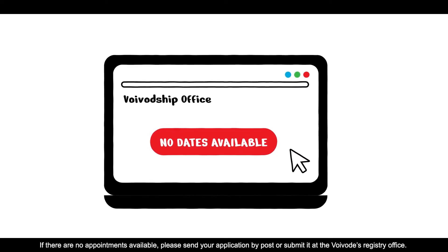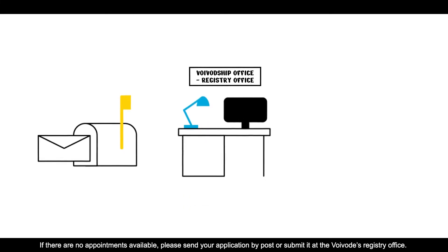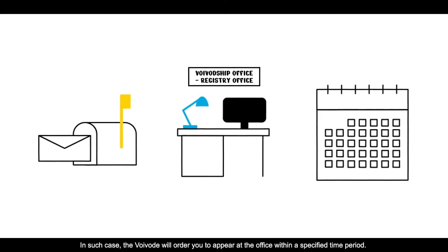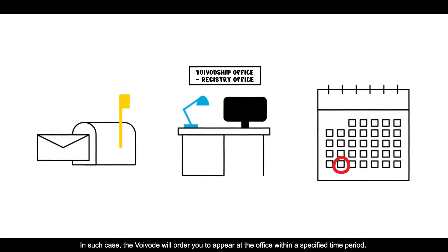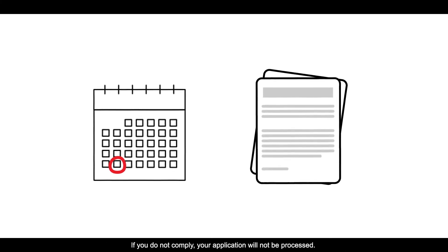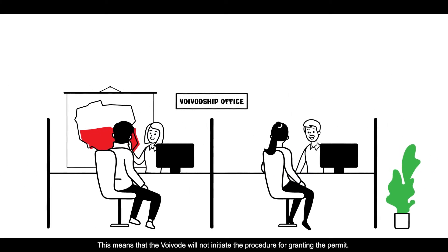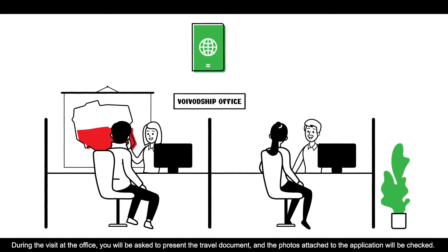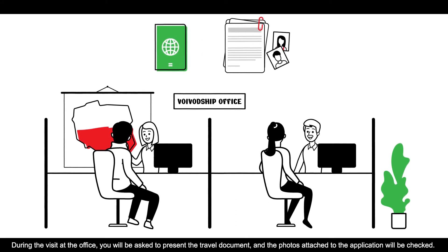If there are no appointments available, please send your application by post or submit it at the Województwo registry office. In such case, the Województwo will order you to appear at the office within a specified time period. If you do not comply, your application will not be processed, meaning the Województwo will not initiate the procedure for granting the permit. During the visit at the office, you will be asked to present the travel document, and the photos attached to the application will be checked.